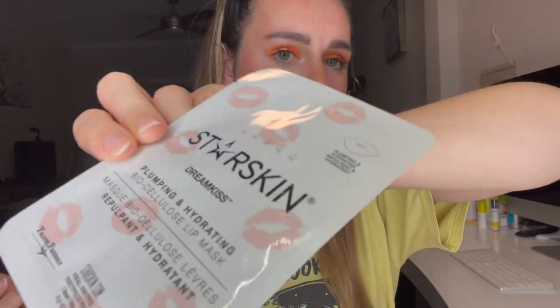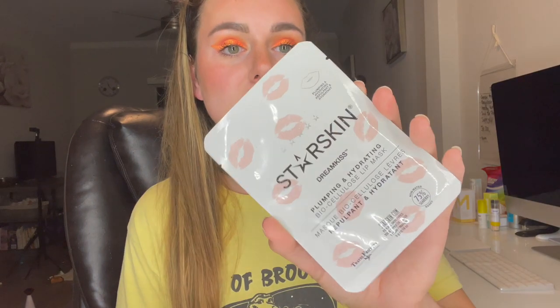There's white powder all over everything. This is the first item: the Star Skin Dream Kiss Plumping and Hydrating Biocellulose Lip Mask. I've only tried a cellulose lip mask a few times — usually I just use a thick moisturizer or a lip mask I manually apply, which are all amazing and super hydrating. We've gotten a few individual masks from this brand before.